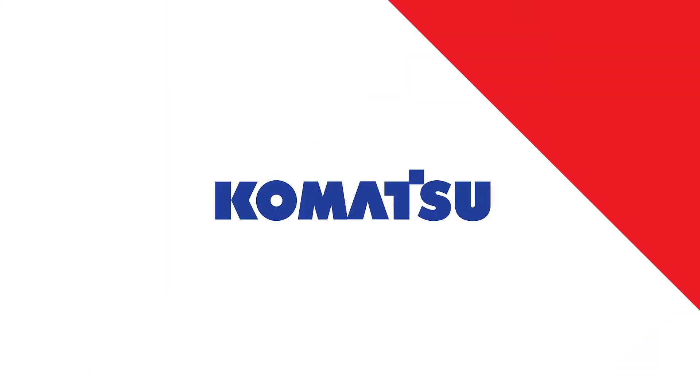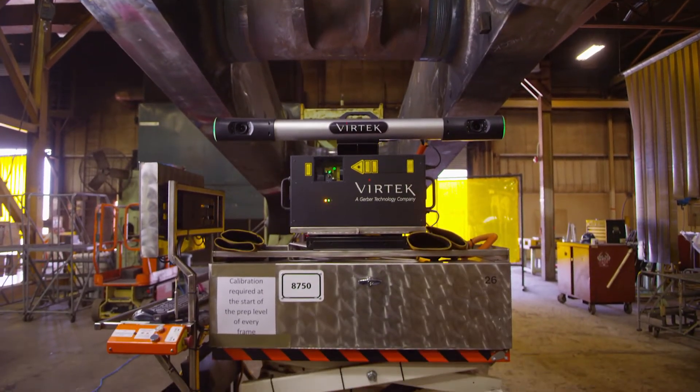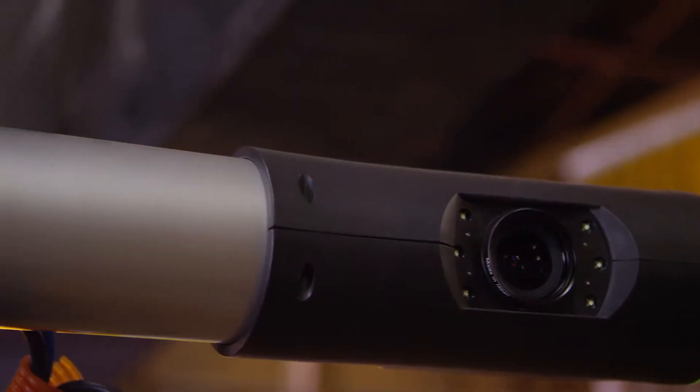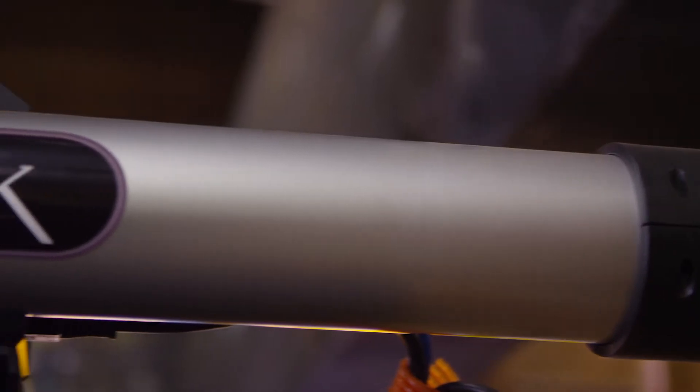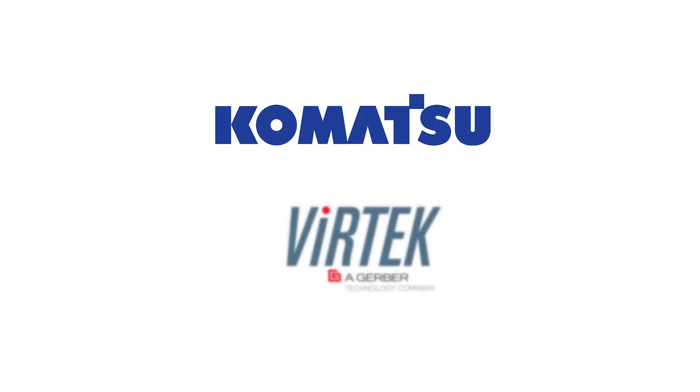Clients like Komatsu are concerned with quality and speed to market. So when the complexity of vehicle options increased and went to a modular approach, they needed a solution to help build trucks without waiting for costly and lagging templates.